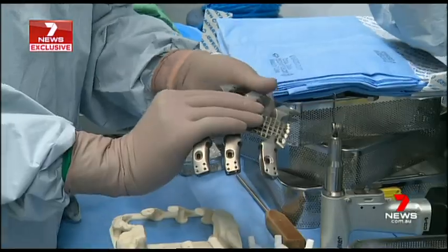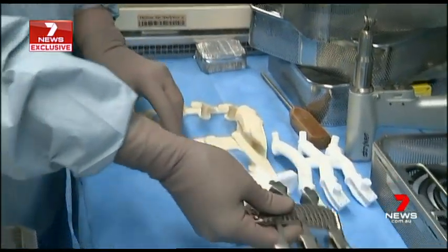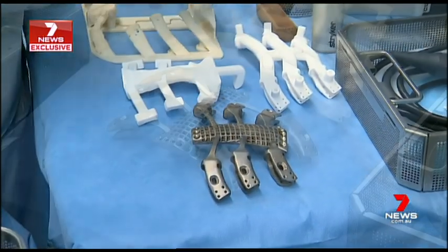I then followed the rabbit down the hole and found Anatomics. Incredibly, Australian-based and the only company in the world that manufactures these implants. What I'm very pleased about is being able to do something which is going to give him the best results.